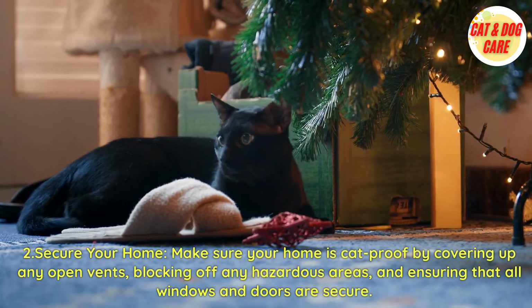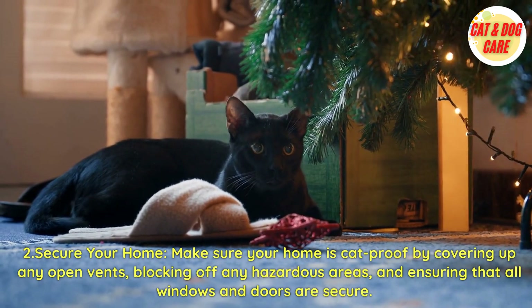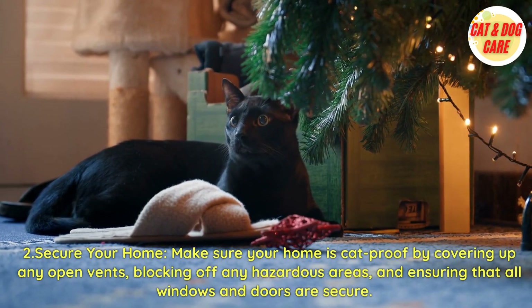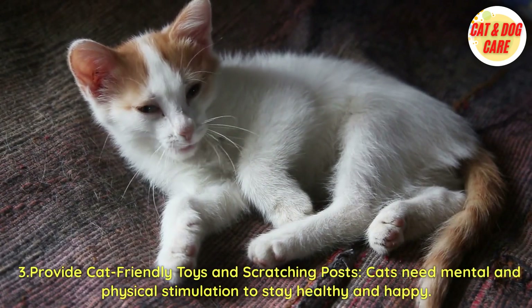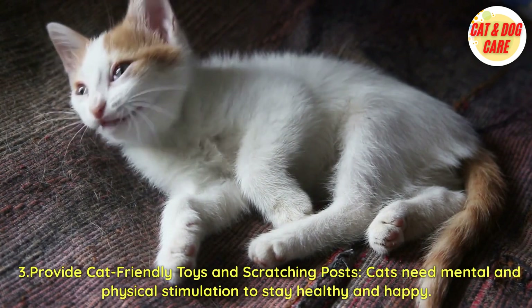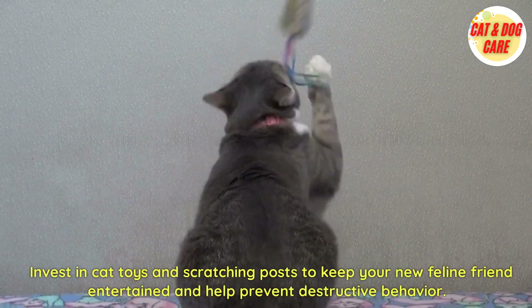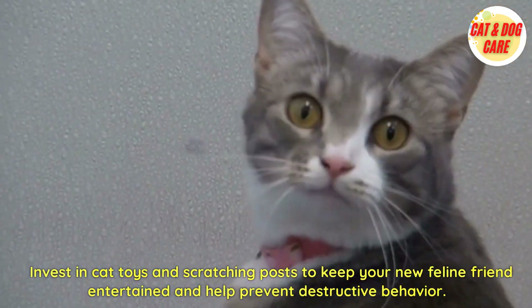Second, secure your home. Make sure your home is cat-proof by covering up any open vents, blocking off any hazardous areas, and ensuring that all windows and doors are secure. Third, provide cat-friendly toys and scratching posts. Cats need mental and physical stimulation to stay healthy and happy. Invest in cat toys and scratching posts to keep your new feline friend entertained and help prevent destructive behavior.